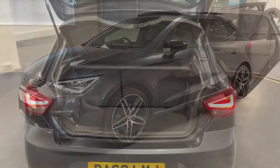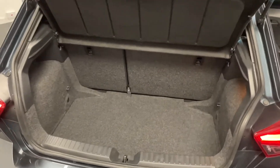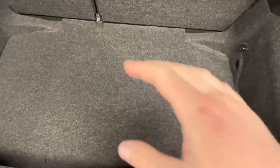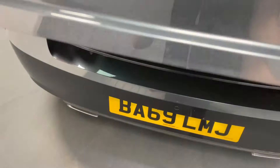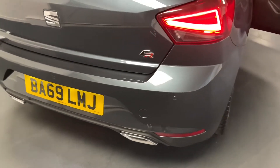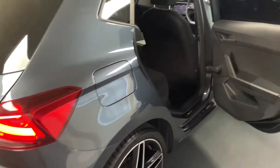Let's look at more of the features inside. Here we are round at the boot of the Ibiza. As you can see the car has been really well looked after — very tidy but also a very practical load area for such a small car. Just underneath the boot floor there you've got a tyre inflation kit and some more storage in the footwell. This Ibiza also has rear parking sensors which come up on the digital display, which is really useful for parking in those tighter spots.